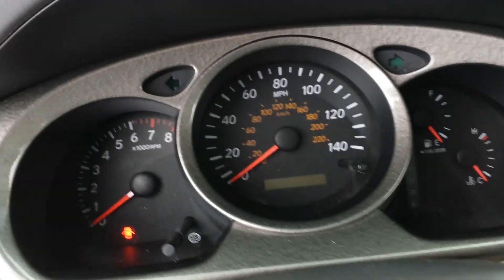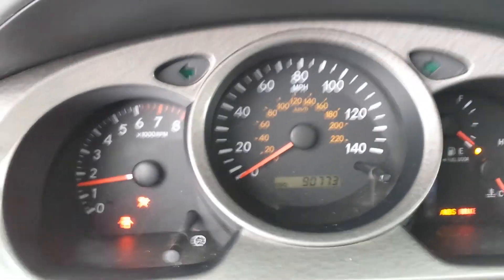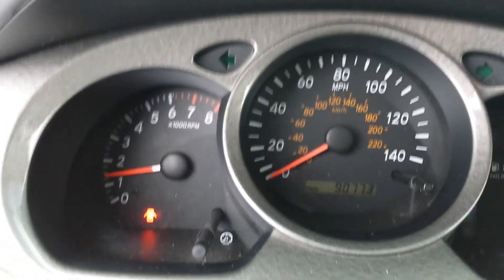Hop in it real quick and fire it up just so you can at least see the dash with no lights on and all that before you drive. 90,000 miles. The only lights on down there are the ones that say the door's open and my seatbelt.